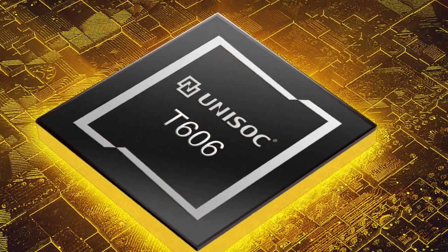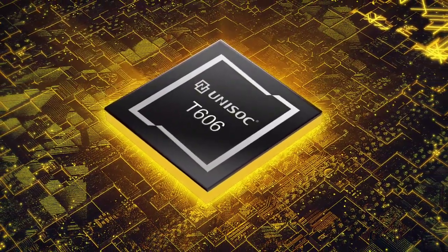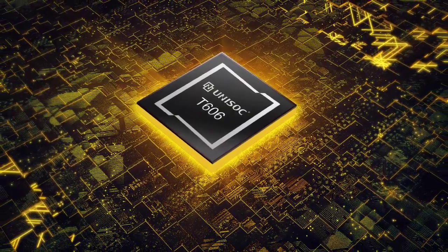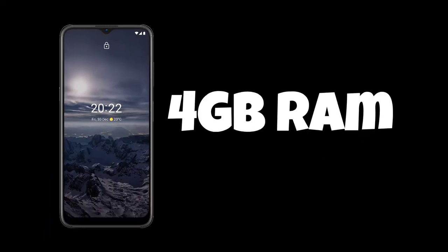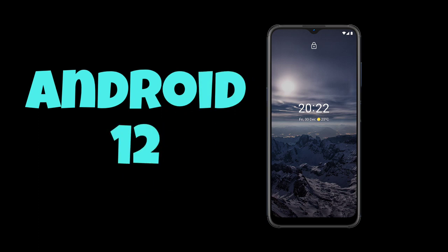Reports also state that the G22 will be equipped with an octa-core 1.8GHz UniSoC T606 processor and a Mali-G57 GPU, plus 4GB of RAM. It'll run on Android 12 out of the box with a promise of an Android 13 update.